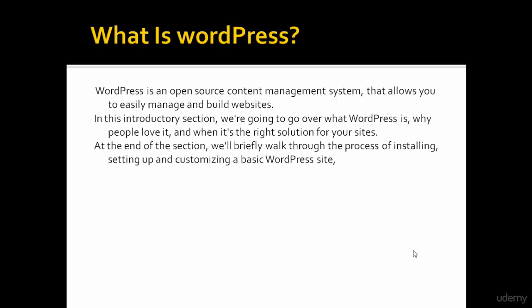At the end of the section, we will briefly walk through the process of installing, setting up, and customizing a basic WordPress site, so you can see everything we talk about in action.